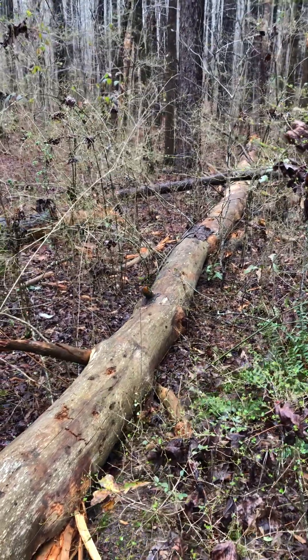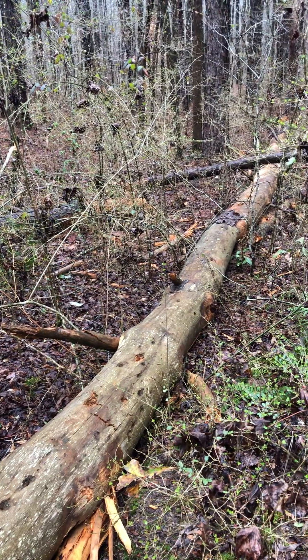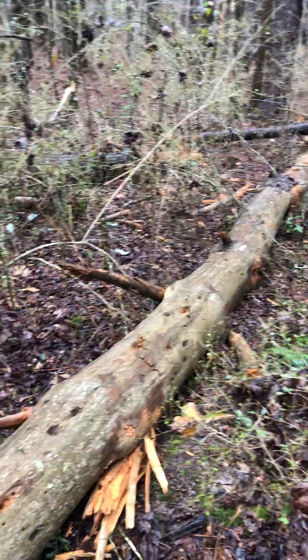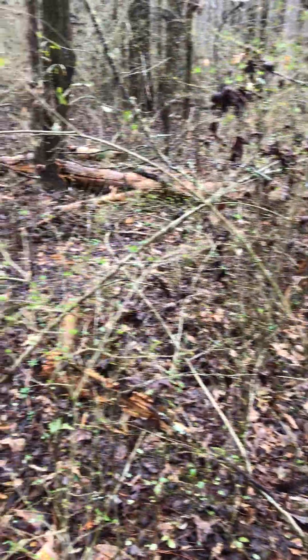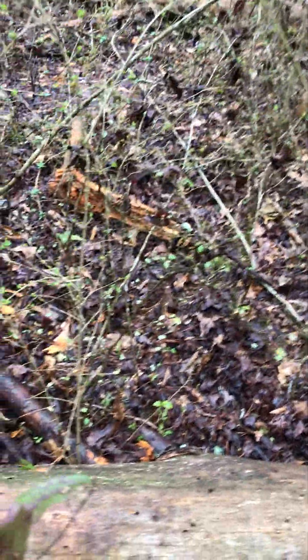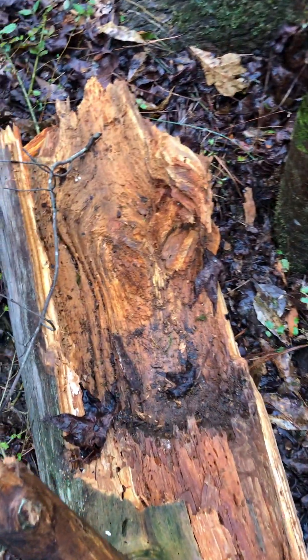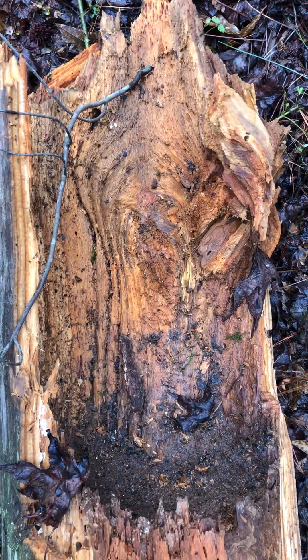I came out to check and make sure there was no activity in it when it fell, but I wanted to show you it split into quite a few different sections. You have to really be careful with rotten trees — snapped right off at the base. But that was their nest cavity right here.